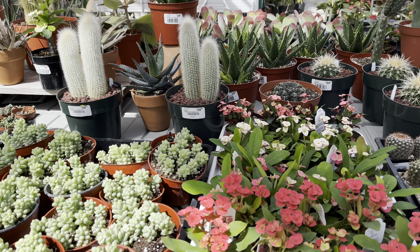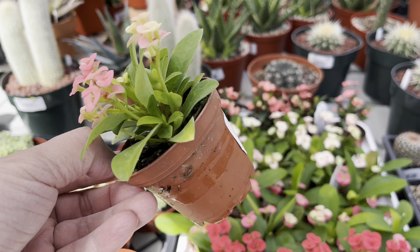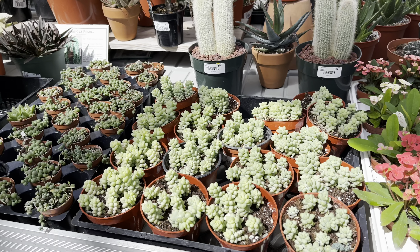They have a wide variety of crown of thorns. These plants are pretty tricky to take care of, you guys. They don't do well over winter — I had some and they just died recently.